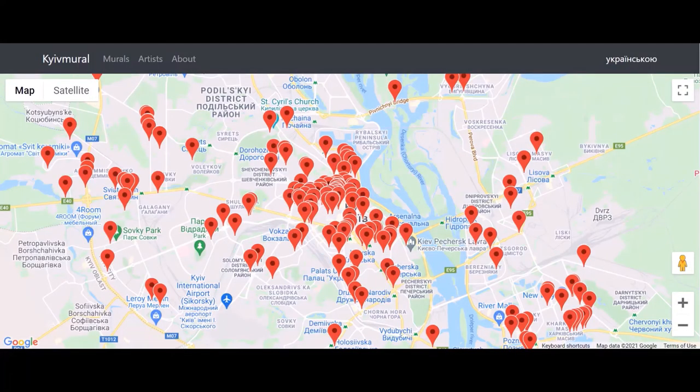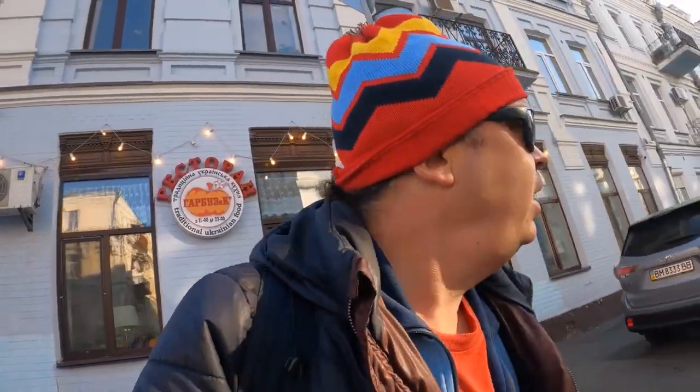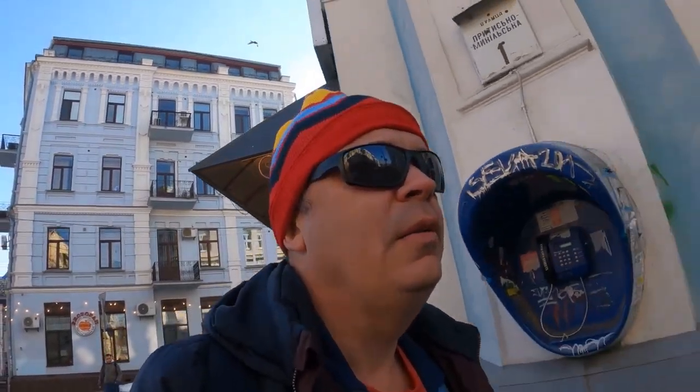Today I'm going to explore the city's street art because I was doing a bit of research yesterday and apparently there's some amazing street art in Kiev. I've seen a couple of pieces on my travels yesterday that looked pretty impressive, and apparently there's loads more of them. There's a map online with about 160 pieces. I don't think I'll get to see all of them today but I've saved a few to Google Maps. I need to head to the center and do a bit of a street art trail. Let's go check out the street art of Kiev.